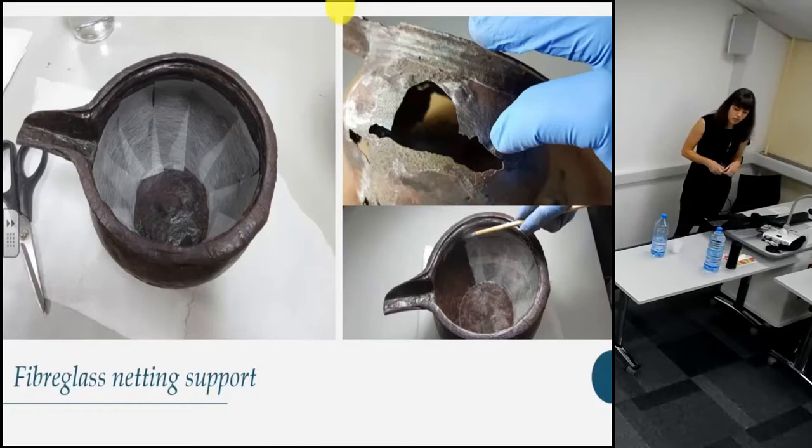Many of the spouted bowls we've treated have had very thin and brittle walls and bases. We decided to apply additional support by applying a layer of fiberglass netting to the interior surface using Paraloid B72. To mask this netting, we mixed some pigments into B72 and painted it over the surface. Paraloid B72 is easily removed with acetone and ethanol, so this should be easily removable in the future.